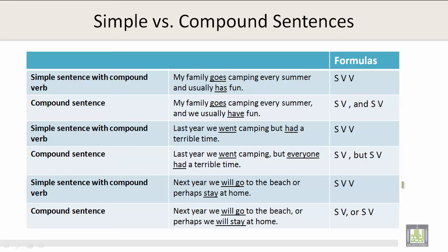Let's take a look at the examples. Simple sentence with compound verb — the formula is subject, verb, verb: My family goes camping every summer and usually has fun. Compound sentence — the formula is subject, verb, comma, and subject, verb: My family goes camping every summer, and we usually have fun.